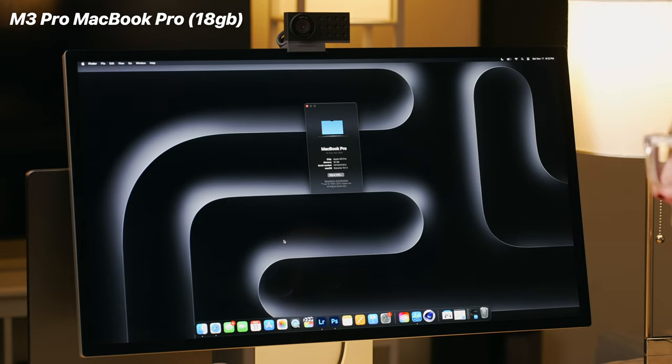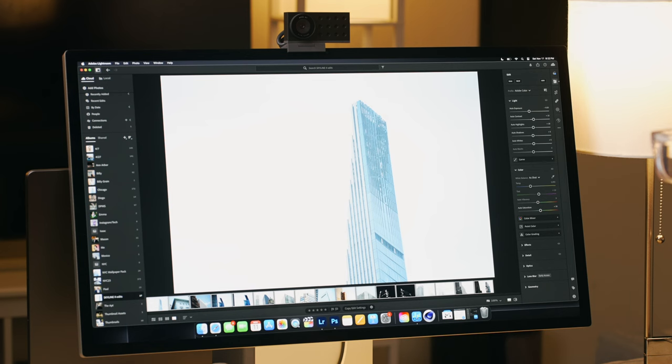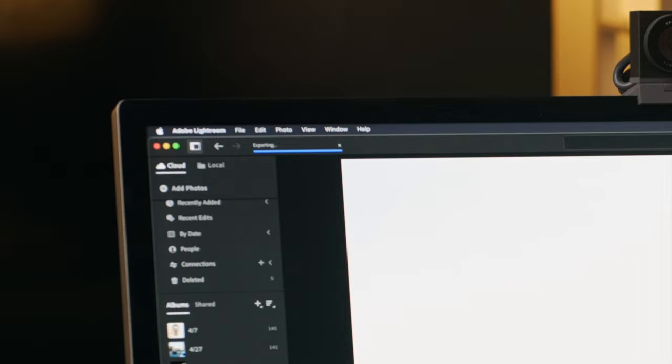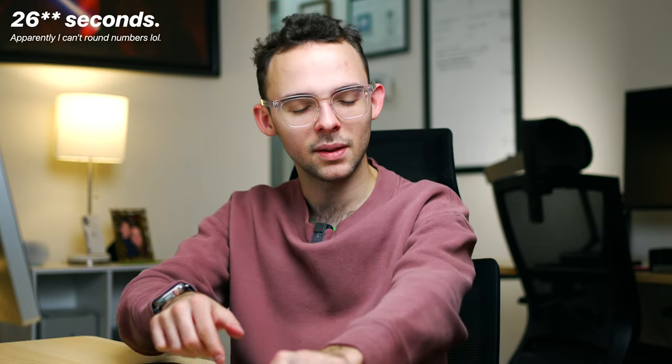Now we have the M3 Pro MacBook Pro hooked up for Lightroom. The edits are already applied to all 17 raw images, and I'm going to quickly export them and see how much of a difference this chip makes. All selected — export, JPEG large, 100% quality. Make a new folder on the desktop called 'raw edited,' create it, and export. Timer set, three, two, one. That was 25 seconds, almost 27 seconds.